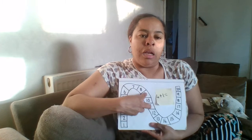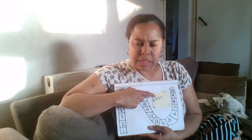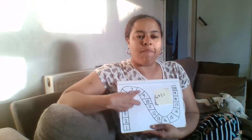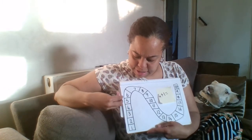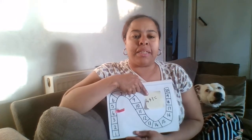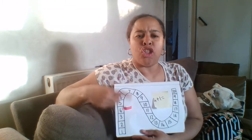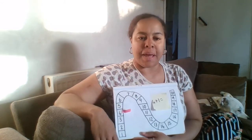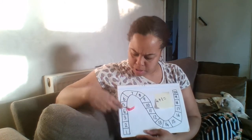Our first job is to look on the number line for the number four. We're going to look here because we can see that's the first number. We'll look along our number track until we can find number four. If you're not sure, start from one: 1, 2, 3, 4. So this here is number four. The plus tells us how many jumps to make — four plus one means I need to make just one more jump.